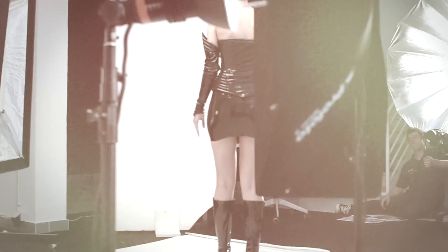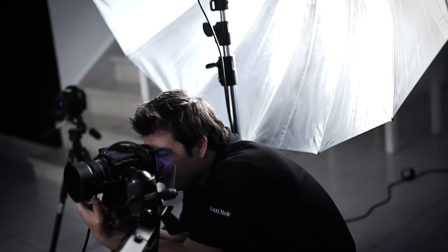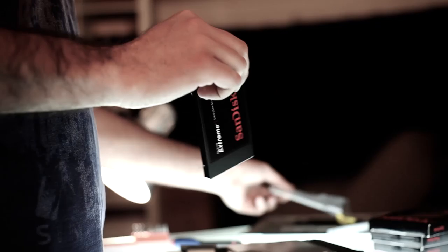Hello, my name is João Carlos and I'm a fashion advertising photographer and director, and I'm also a member of the SanDisk Xtreme team. Today I'm going to give you a behind the scenes look into my studio's next project for a global leader in flash memory storage solutions, SanDisk.